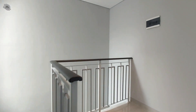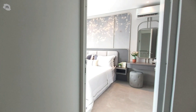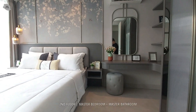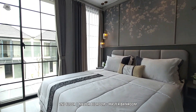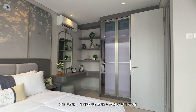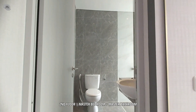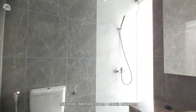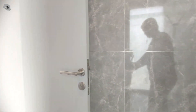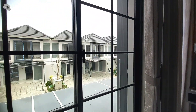Di area lantai 2 terdapat satu area yang mungkin bisa kita fungsikan untuk area santai maupun ruangan kerja. Sekarang kita akan melihat kamar tidur utama yang super mewah. Kamar tidurnya sangat lega karena ukurannya juga yang sangat besar. Di sebelah kamar tidur kita juga bisa meletakkan area walk-in closet. Selain itu, kamar tidur utama ini juga sudah dilengkapi dengan kamar mandi dalam, sudah terdapat wastafel, kloset duduk maupun shower. Kamar tidur utama ini memiliki jendela-jendela besar lengkap dengan balkon kecil yang langsung mengarah ke area depan rumah.